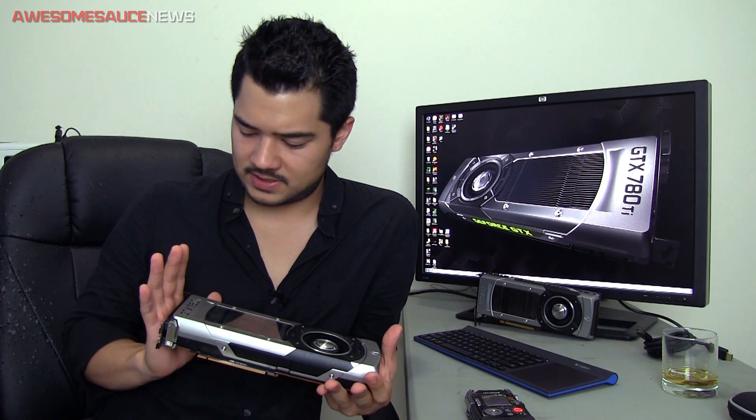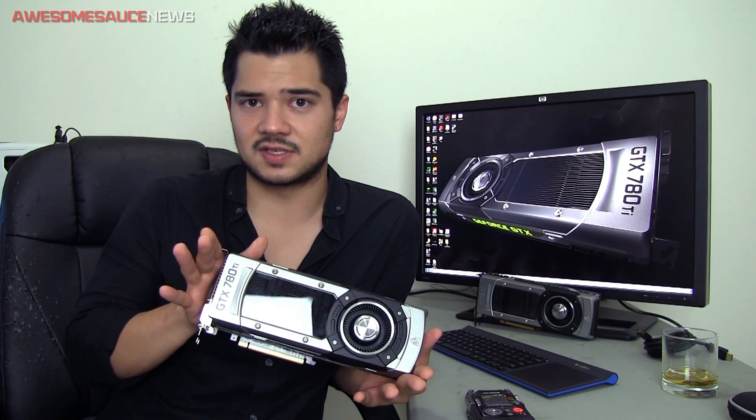You also get all the same features that you would with any 700 series card from NVIDIA, like ShadowPlay, GPU Boost 2.0, 3D Vision Surround and all that good stuff. I'm going to be doing an overview of this, covering the spec differences, and I'll be releasing a benchmark video right around the time this one goes up, so you'll be able to see if the $700 price tag attached to this card is worth it.